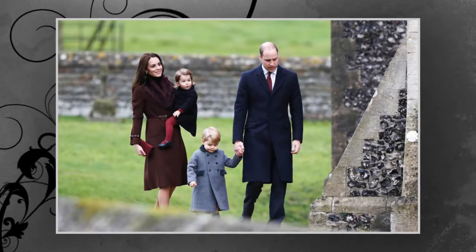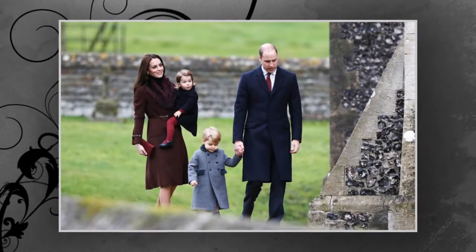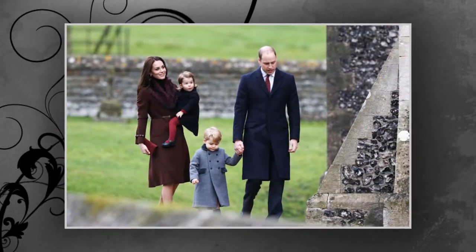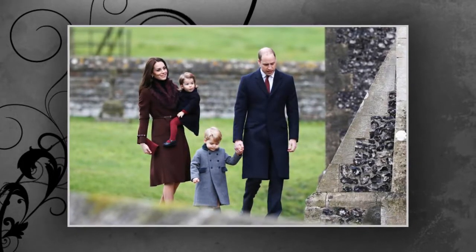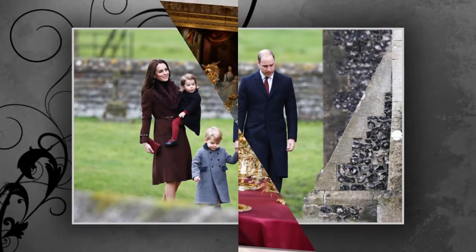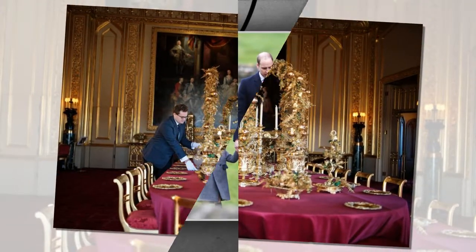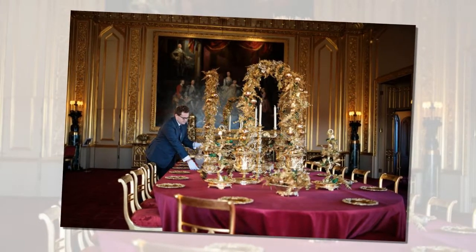Christmas morning, the family eats a hearty breakfast before heading off to church. After church, that's when they have a big lunch. After everyone has finished tucking into their food, the royal family gathers to watch the Queen's Christmas speech. Following this, they have time to relax before meeting together later on for afternoon tea and Christmas fruitcake.